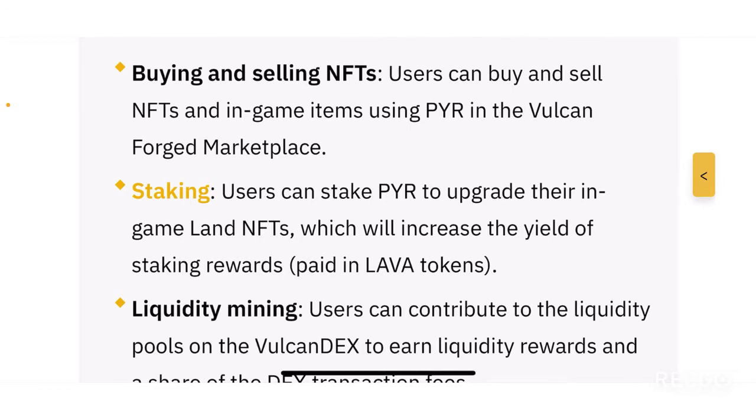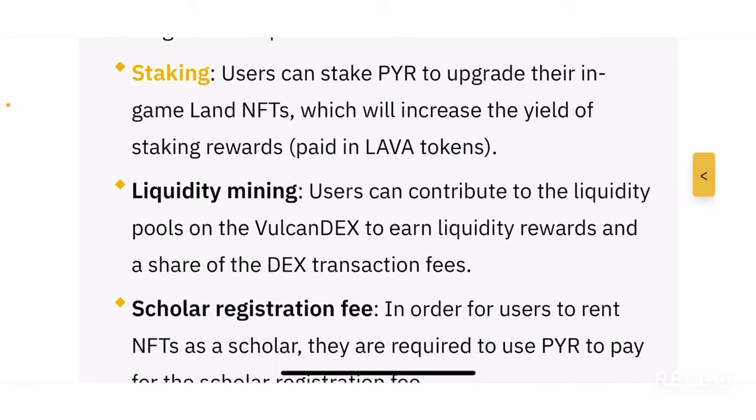The first main utility of PYR is buying and selling NFTs. Users can buy and sell NFTs and in-game items using PYR in the Vulcan Forged marketplace. Just like any gaming platform, Vulcan Forged has its own native marketplace — the Vulcan Forged Marketplace — where users can buy, sell, and trade NFTs using the PYR token.